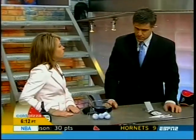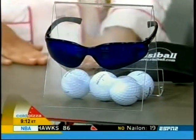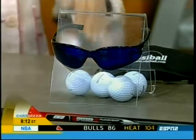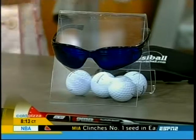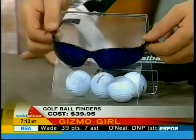The Visiball V100 glasses. These are designed to help you find your lost golf balls. These lenses have special pigments in them so that the white golf ball gives off a glow effect. Basically, you can find it because it's brighter and the background is darker. $39.95.